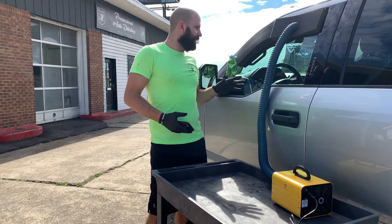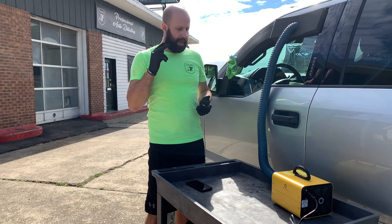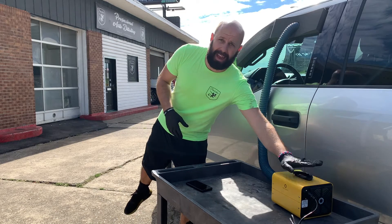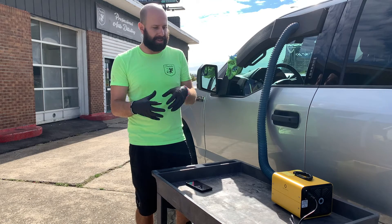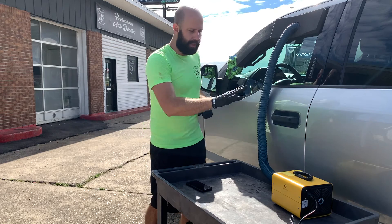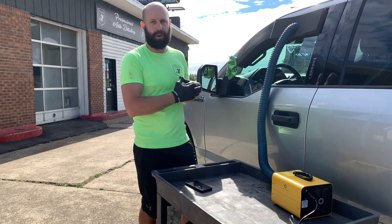Alright guys, everything is deep cleaned, everything is opened up, all the seat belts are pulled out, all the compartments are open so that the gas can do its work. The next thing we're going to do is seal off the vehicle. The machine needs to actually be outside the vehicle — if you put the machine inside the vehicle, it's not getting fresh oxygen and it can't break down and make those O3 particles. We need the machine outside so it can pump fresh oxygen in the back and fresh O3 out of it.